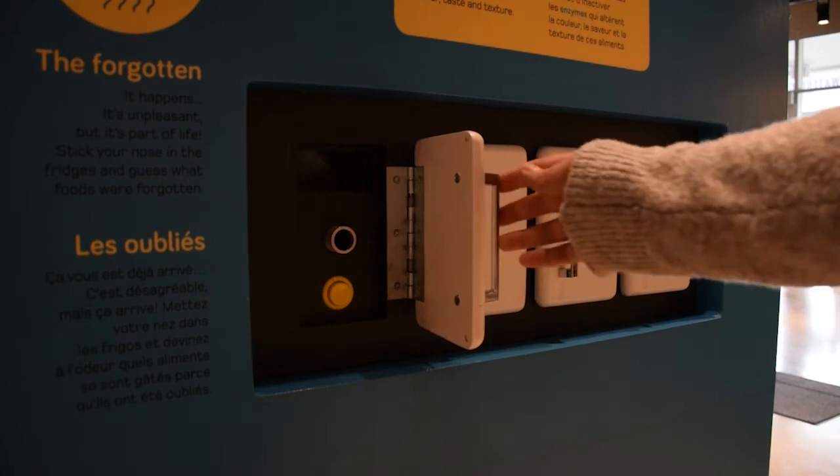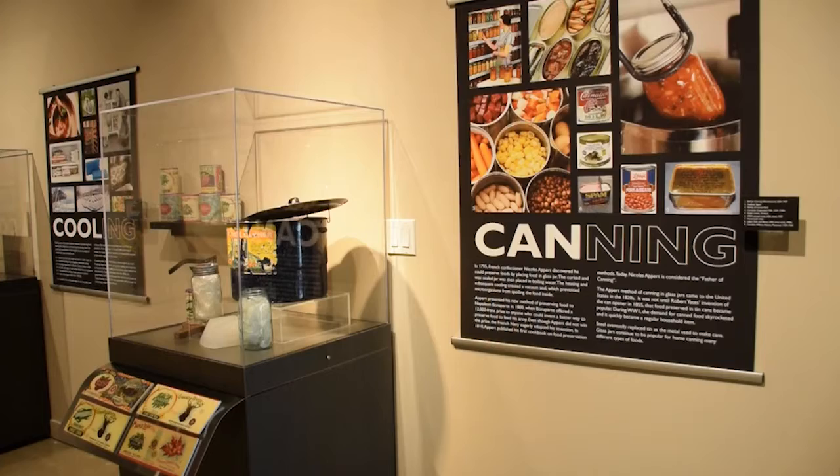I like the various interactive components around it, like the screens that you can press and the section over there where you can smell the different smells. I thought that was a lot of fun. The exhibition highlights the role science plays in delaying food decay and keeping food nutritious and safe for us to eat.